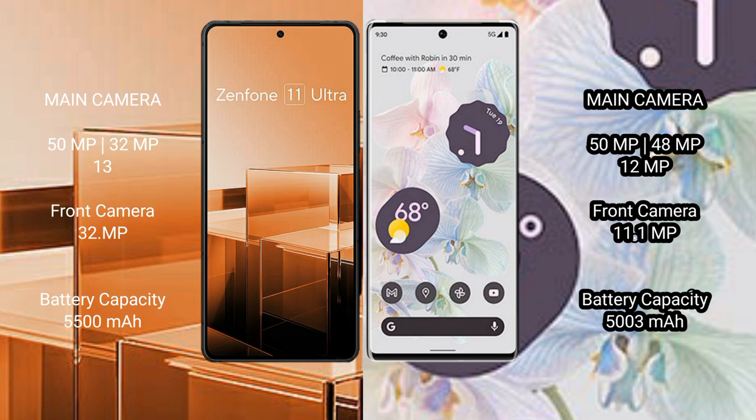The Asus Zenfone 11 Ultra has a 5500mAh battery with 65W fast charging support. The Google Pixel 6 Pro has a 5003mAh battery with 23W fast charging support.